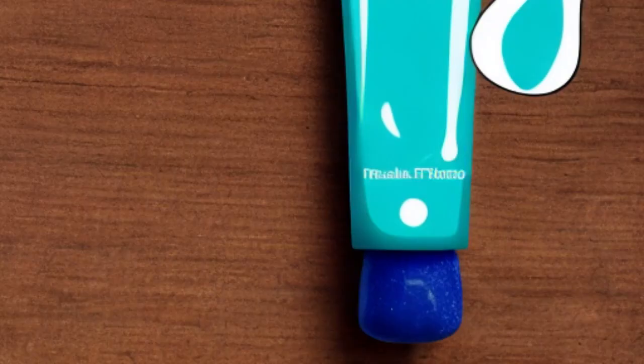Toothpaste. Rub toothpaste is a simple yet effective remedy for removing blackheads. Apply a thin layer of toothpaste to the affected area. Leave it on for 25 minutes and then gently wash your face with warm water. Repeat this remedy for 2 weeks to get rid of blackheads.